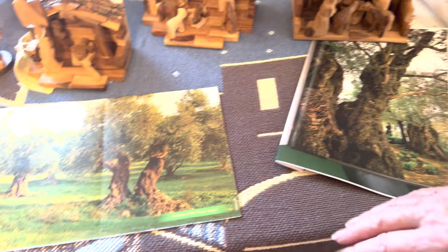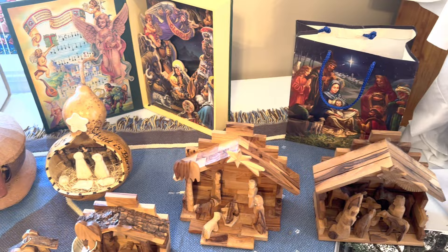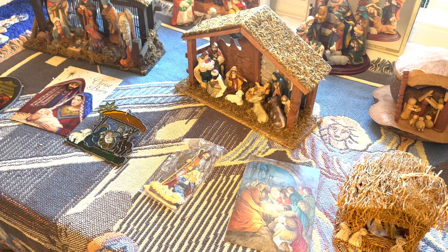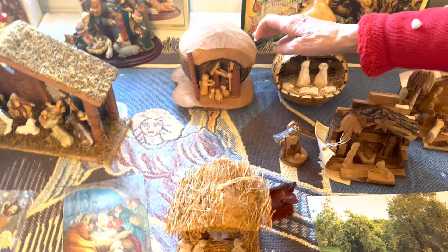These are called gnarles, and there are people in the Holy Lands who all they do is care for the olive trees. They go in and cut off these gnarles — they call it harvesting the gnarles. The gnarles are then given to craftsmen who make these nativities. That would be really hard wood. And this is cherry wood. This is the type of reed that grows wild in the swamps of the Philippines. And this is a gourd. This is a coconut.